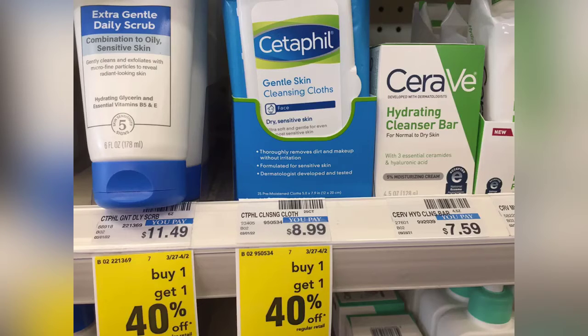First we're going to grab one of the Citifil Whites priced at $8.99. We have a $2 app coupon, a $4 pipa coupon, and a $2 CRT, which is going to bring this down to $0.99.